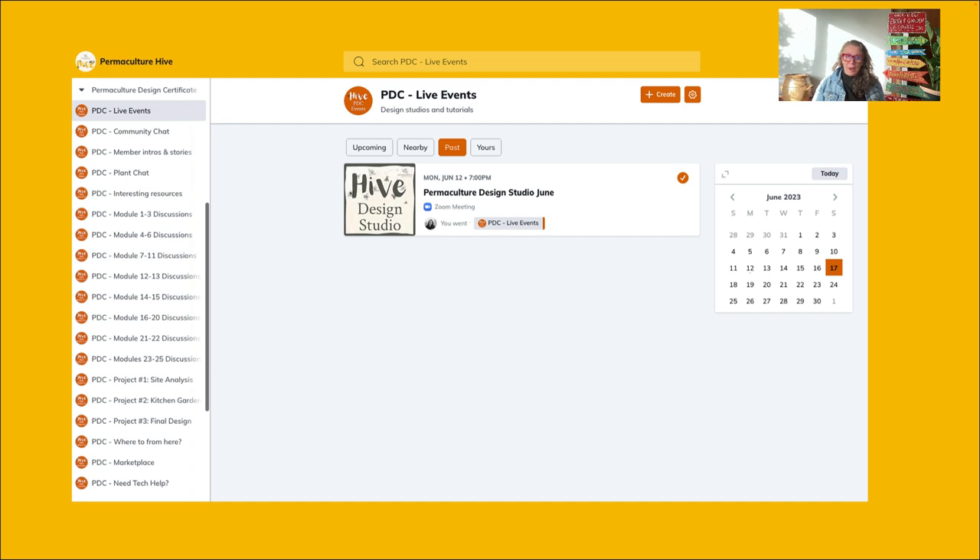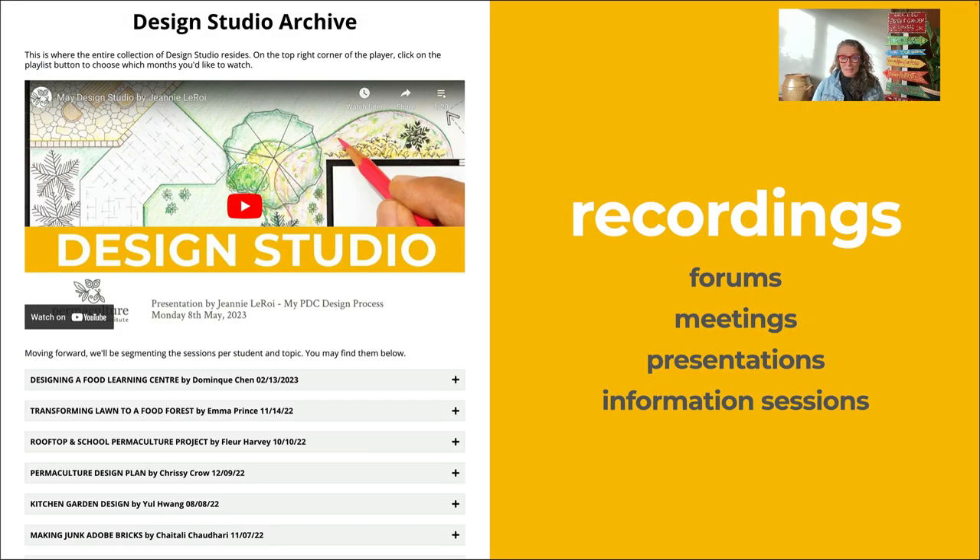Within the permaculture design certificate part of Hive, there are lots of different rooms. Once you get into Hive itself you can see what live events are going on, there's a community chat, you can find out who's who in the member section, explore plants and interesting resources, and access discussion areas for particular topics in clusters. There's also space to explore various projects, see what other people are doing, share resources you have on offer, and ask for help. It's a really dynamic space — you can lean in and out as much as you like for help, inspiration, motivation, or to stay connected with this amazing global learning community.